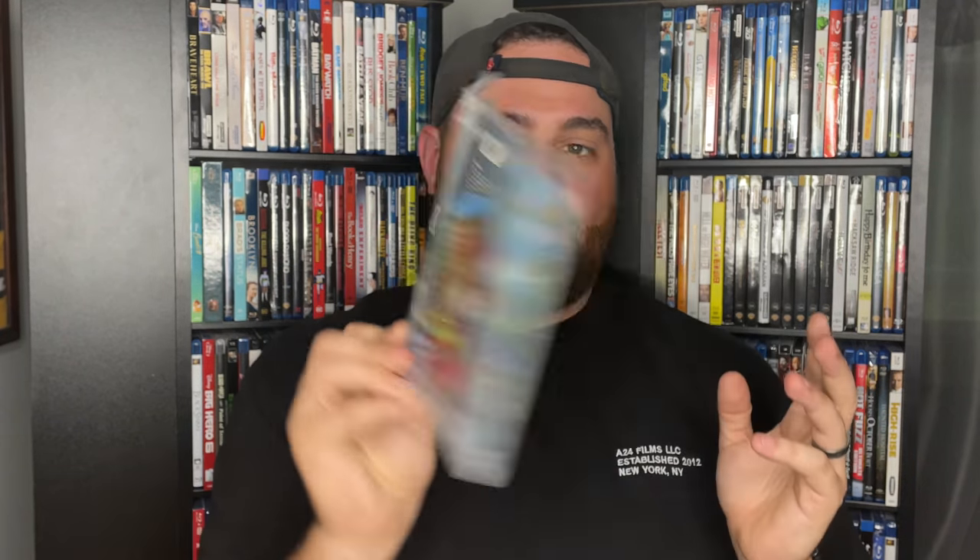I picked up the Vinegar Syndrome title Tammy and the T-Rex — didn't get the 4K, just wanted the movie. It's a weird one but Vinegar Syndrome always kills it with the artwork and packaging. I also grabbed The Foot Fist Way on DVD — a cringe awkward comedy starring Danny McBride in his breakout role. It was presented and produced by Will Ferrell and Adam McKay. If you like Danny McBride you'll love this movie — it's clear to see where characters like Eastbound and Down came from.